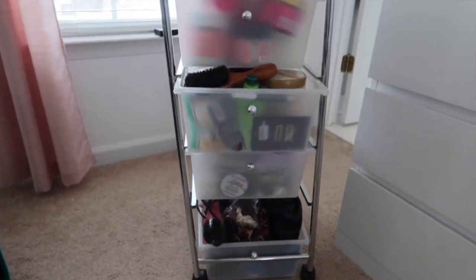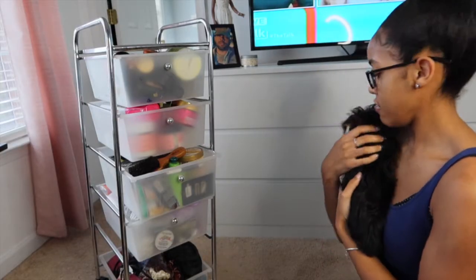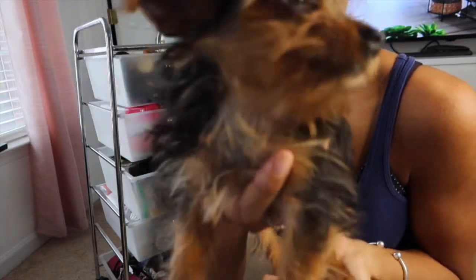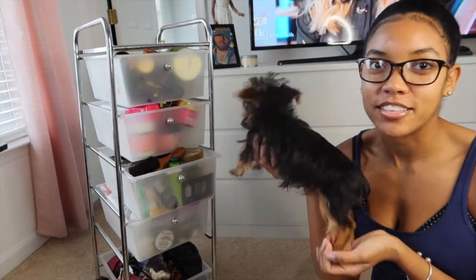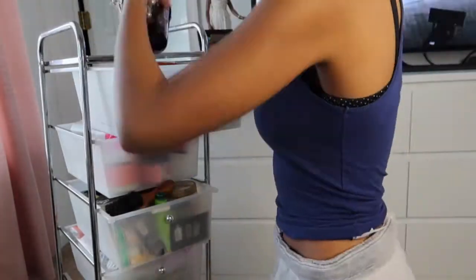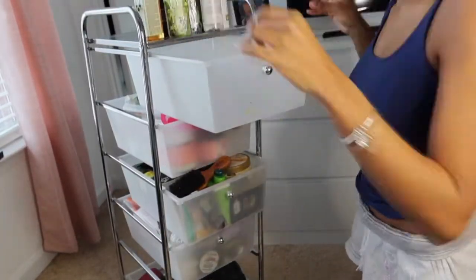Like my closet declutter video - which I'll link - if you guys like these style videos, I think starting from scratch is just the easiest thing. Apollo ran into my arms because he's spoiled rotten. He's still so little - I think he's gonna stay small.